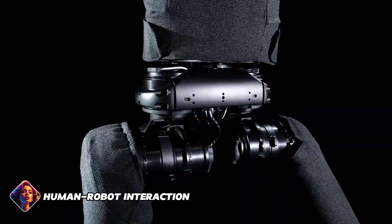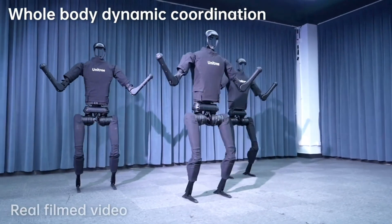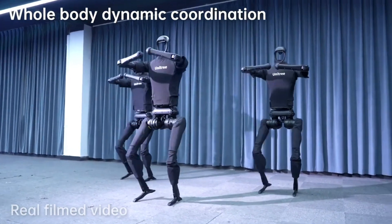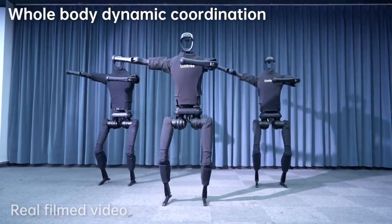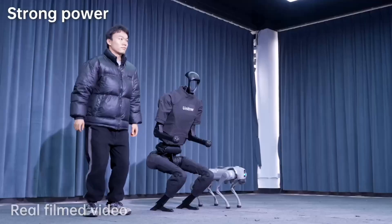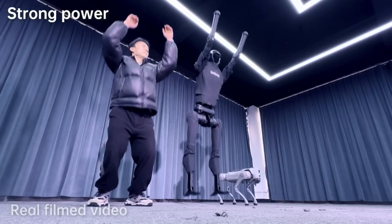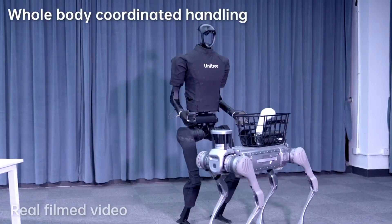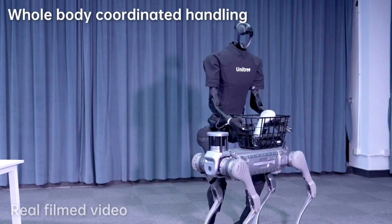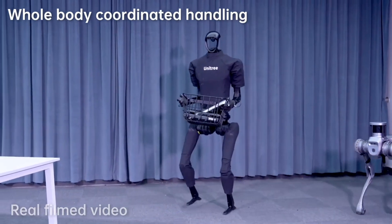Unitree places a strong emphasis on human-robot interaction, and H1 exemplifies this through its intuitive interface and user-friendly controls. With a seamless mobile app interface, operators can easily command H1, execute specific tasks, adjust settings, and monitor its status in real time. This intuitive interaction model enhances user experience and empowers users to leverage H1's capabilities effectively, irrespective of their technical expertise.